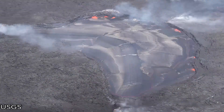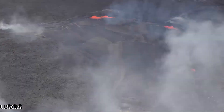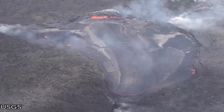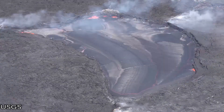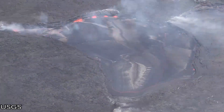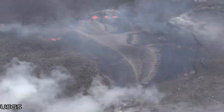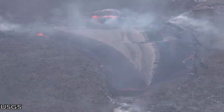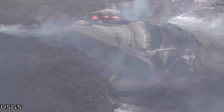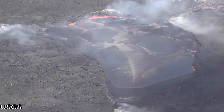Here's a time-lapse of the active part of the lava lake sped up a hundred times. You can clearly see that the lava is upwelling on the western edge of the active lava lake and moving towards the east. On the eastern part of the active lava lake, you can see small lava fountains, which are about a meter or two tall. This footage is provided by the U.S. Geological Survey.